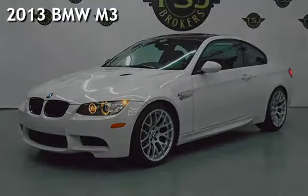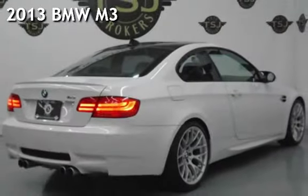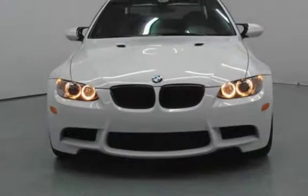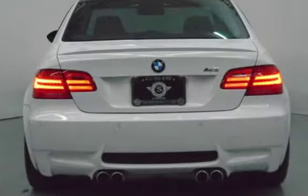Presenting a pre-owned 2013 BMW M3. This two-door coupe has an eight-cylinder, 4.0-liter V8 engine, with rear-wheel drive and a six-speed manual transmission.